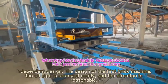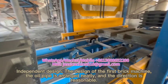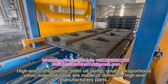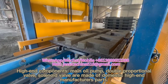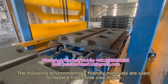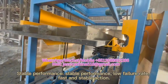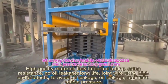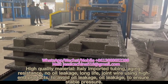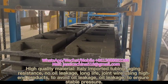The hydraulic system features an independent design — the first brick machine design — with neatly arranged oil pipes and reasonable direction. High-end components include a main oil pump, double proportional valve, and solenoid valve made of domestic high-end manufacturer's parts. Stable performance, low failure rate, and fast stable action. High-quality materials include Italy imported tubing with aging resistance, no oil leakage, and long life. Joint wire uses high-end products to avoid oil leakage and ensure stable pressure.